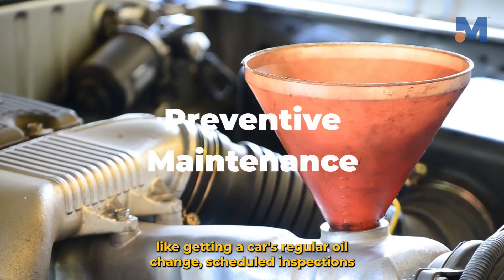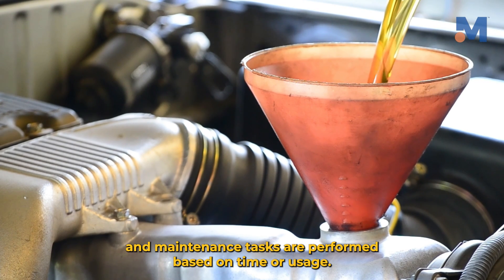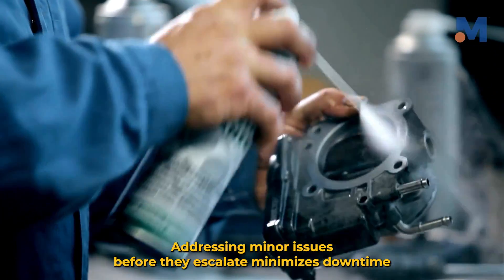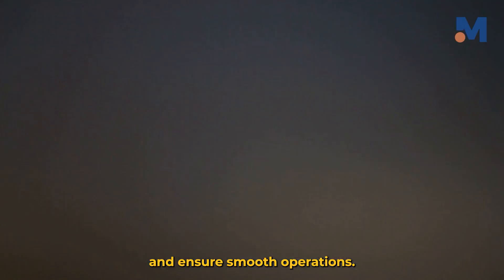Preventive maintenance: like getting a car's regular oil change, scheduled inspections and maintenance tasks are performed based on time or usage. This reduces unexpected breakdowns, addressing minor issues before they escalate, minimizing downtime, and ensuring smooth operations.